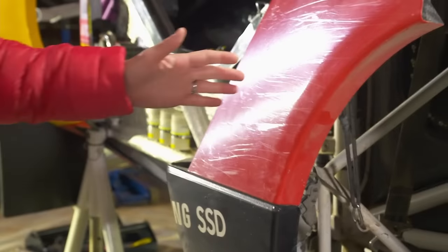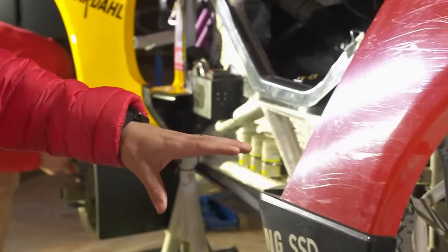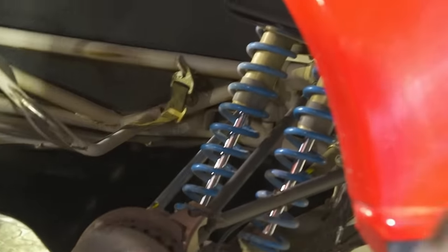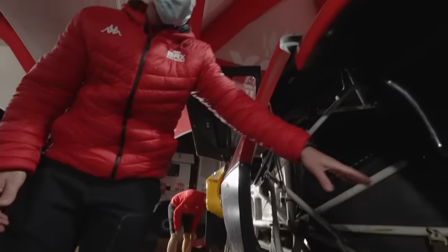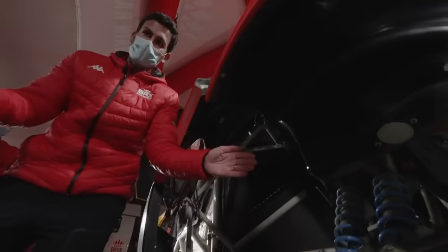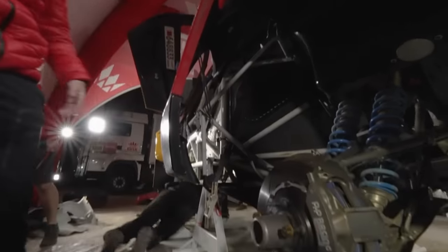We obviously had to update a lot around the car — the suspension components. We've got longer suspension travel now: 350 millimeters, still running the twin dampers. With the car being wider, all the suspension components had to be widened to fit the body of the car.